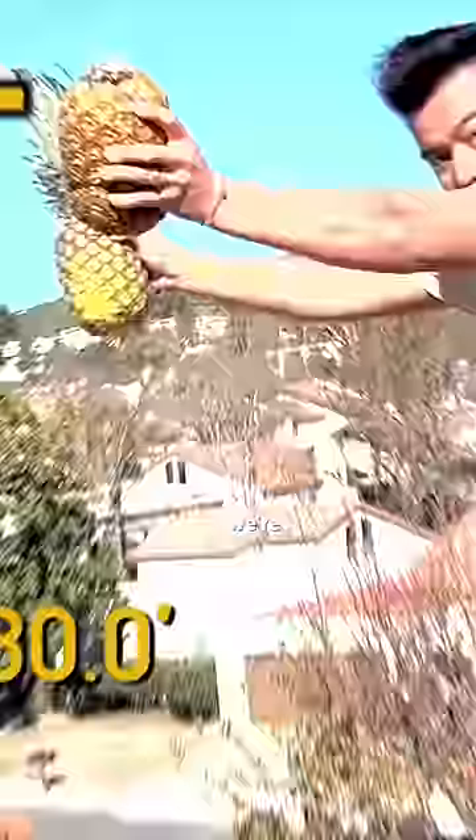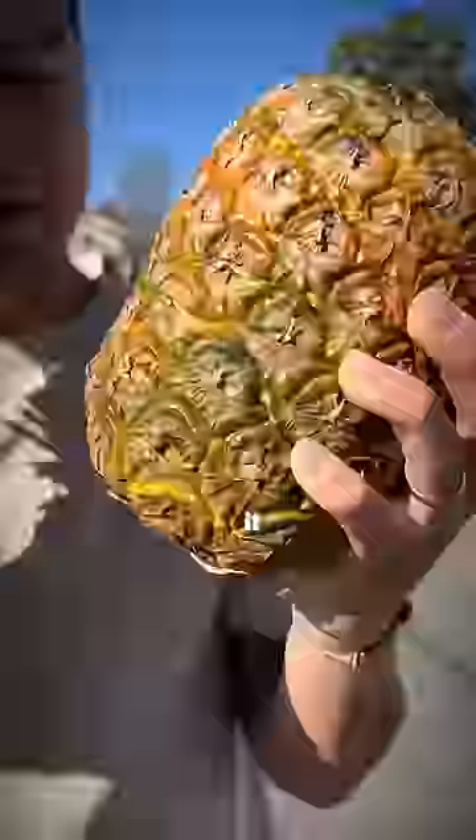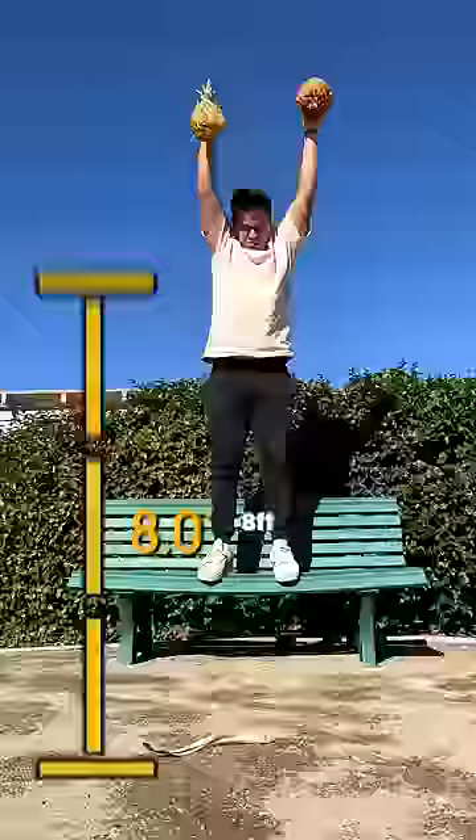To find out, we're doing a drop test. One foot — no damage. Two feet — it started leaking a little bit, but it was still good, so we jumped up to five feet. These pineapples won't break, so we got a bench and dropped it at eight feet.